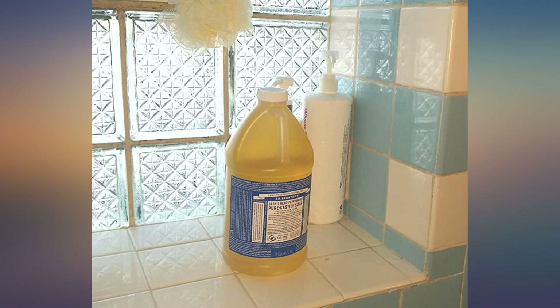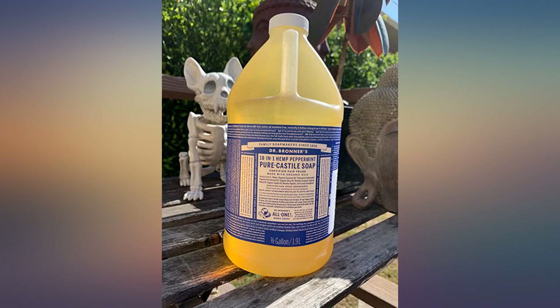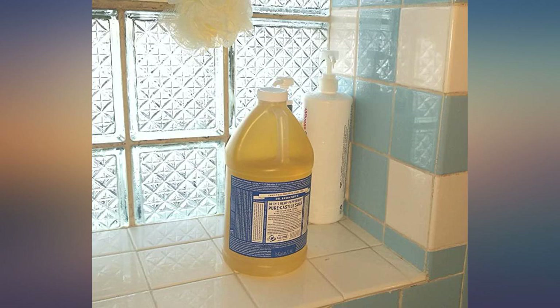This is perfect for those of us who love Dr. Bronner's and want to be even more eco-friendly. I buy this and keep it under my sink and just refill my 16 ounce Dr. Bronner's bottle and keep it in the shower. This would also be great if you use Dr. Bronner's as laundry detergent — just keep it by the washer.